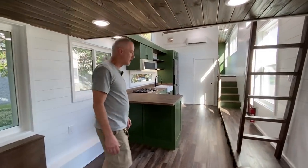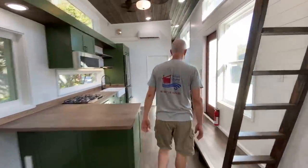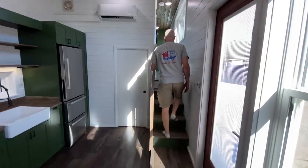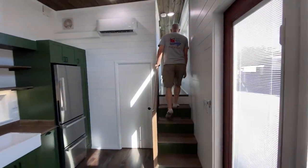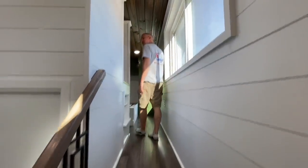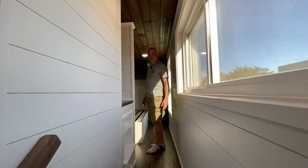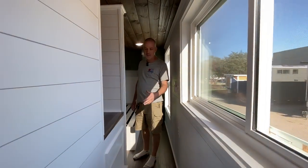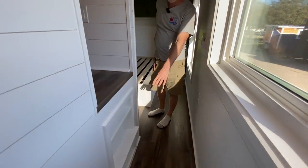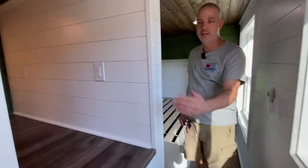Ready to go upstairs? Let's go check out the master and the secondary sleeping spaces. The first sleeping space we've got is in this little nook here. We've got a step up here to help get into the space.